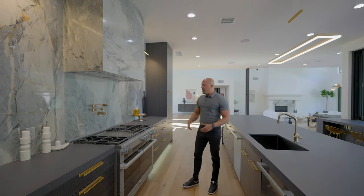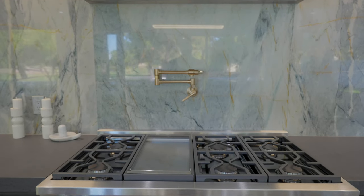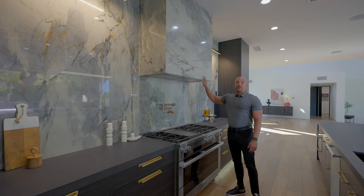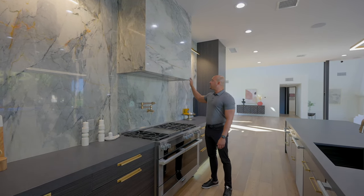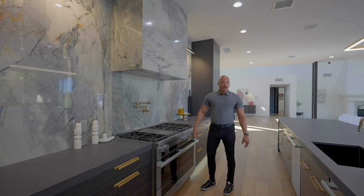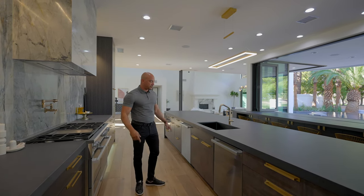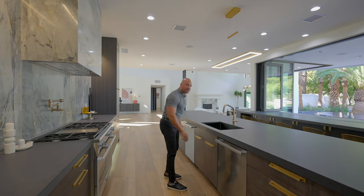We have a 48-inch dual-fuel Miele range — we got our pot filler too. This is an $18,000 range and it is sensational. We have a matching 48-inch ventilation hood, and they wrapped the ventilation hood in the same marble — just lush, very rich. Now, one of my biggest pet peeves: if I'm paying $5 million for a house, I better have two dishwashers. Two dishwashers! Thank you for doing this correctly.